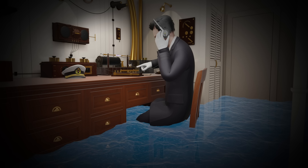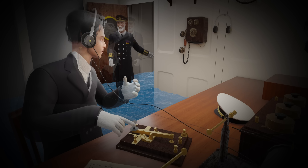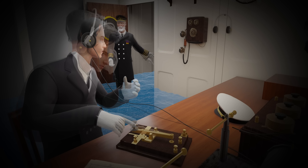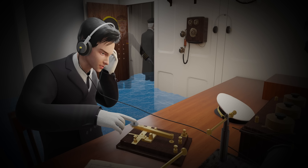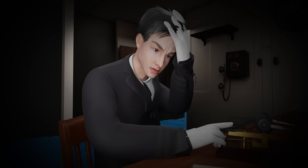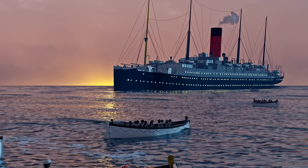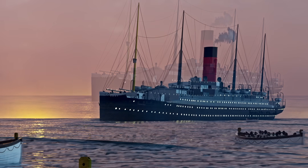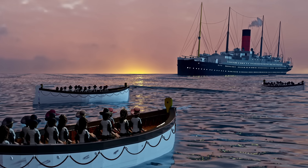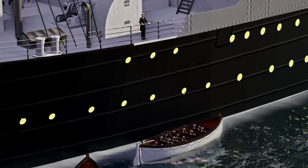Phillips knew the ship would sink well before that. He kept trying to connect with any other nearby ships. Even when the water was at knee level, he kept on trying. The captain had already instructed the radio operators to abandon the Marconi room and save themselves, but the radio operators risked their lives and continued to send CQD messages. The lifeboats were inadequate; by the time RMS Carpathia reached the location at 4 AM, the ship had already sunk. They were able to save 705 passengers.